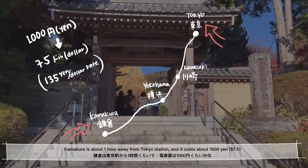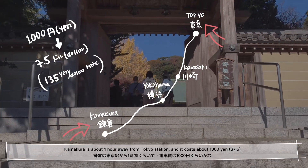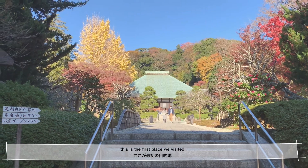Kamakura is about an hour away from Tokyo Station, and it costs about 1000 yen, which is about $7.50. This is the first place we visited.